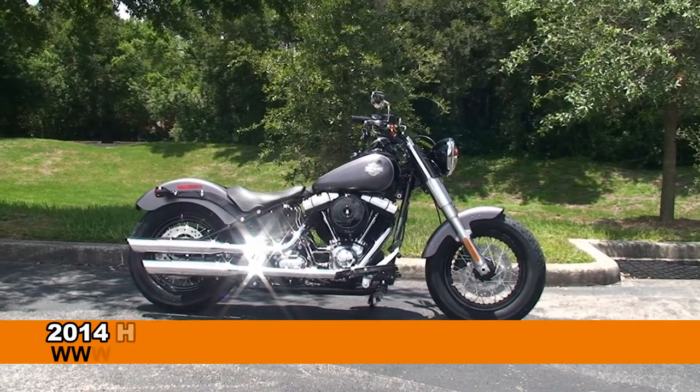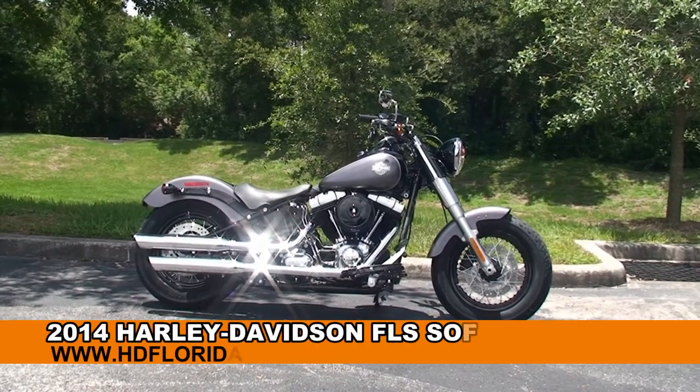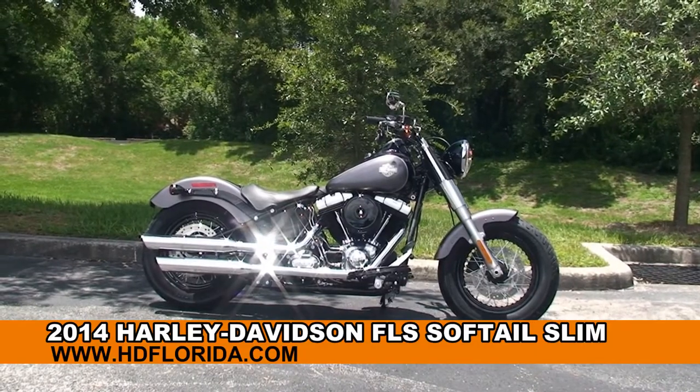Welcome everyone to the world-famous Harley-Davidson of Newport-Ritchie. Today I've got for you this remarkable brand-new 2014 Softail Slim.